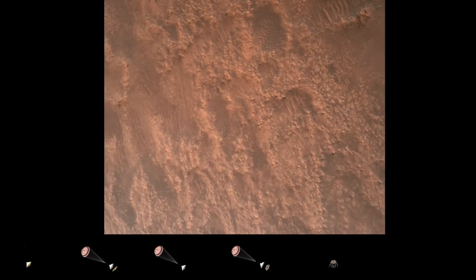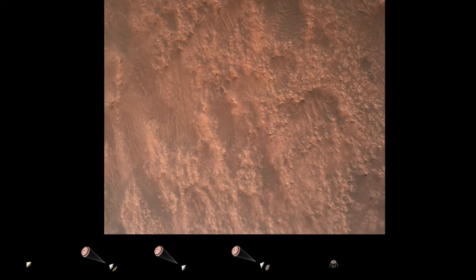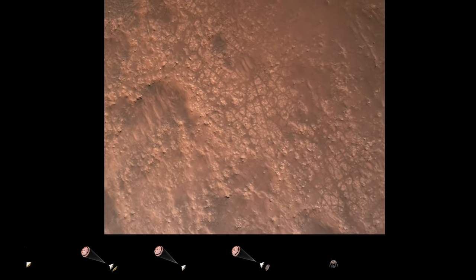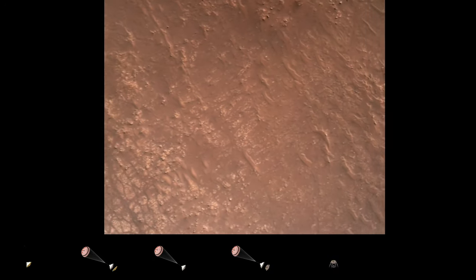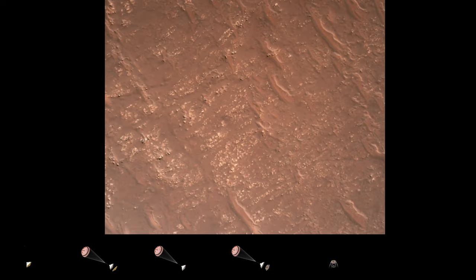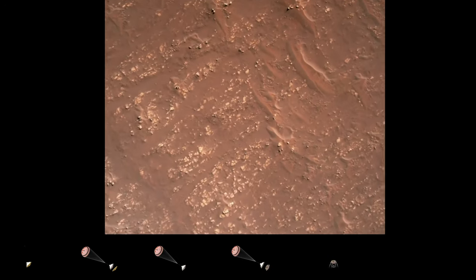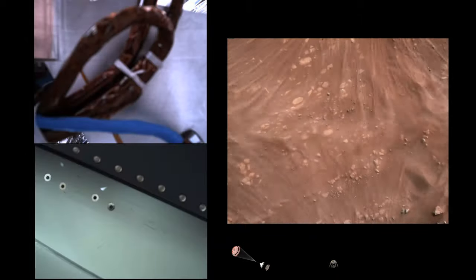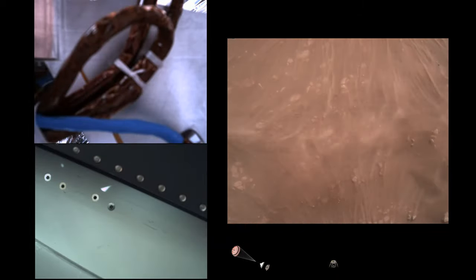Terrain safe — bravo. We have completed our terrain relative navigation. Current speed is about 30 meters per second, altitude of about 300 meters off the surface of Mars. We have started our constant velocity accordion, which means we are conducting the sky crane, about to conduct the sky crane maneuver.